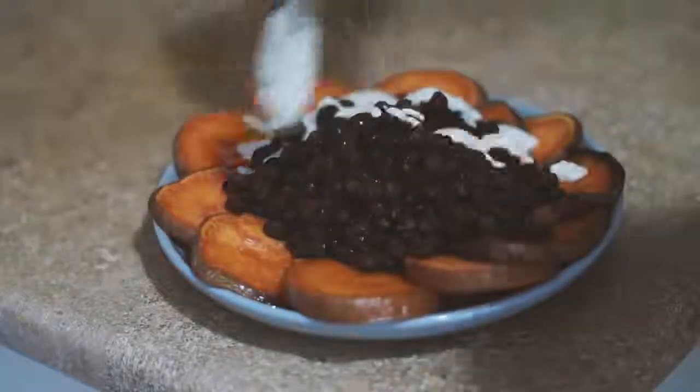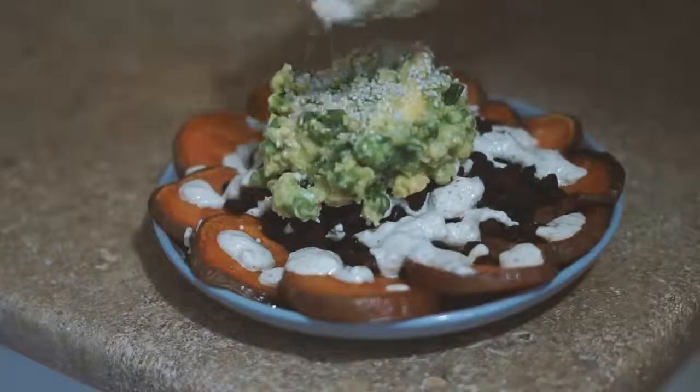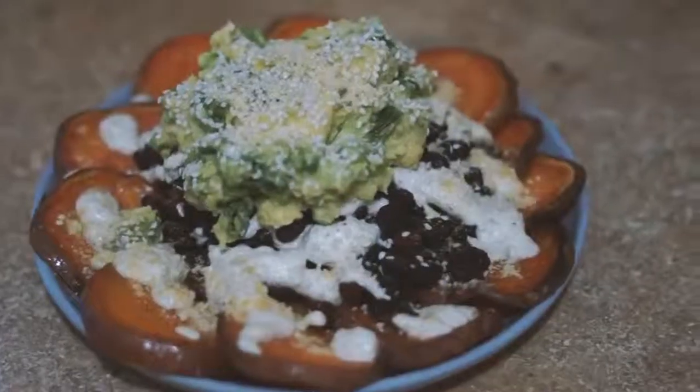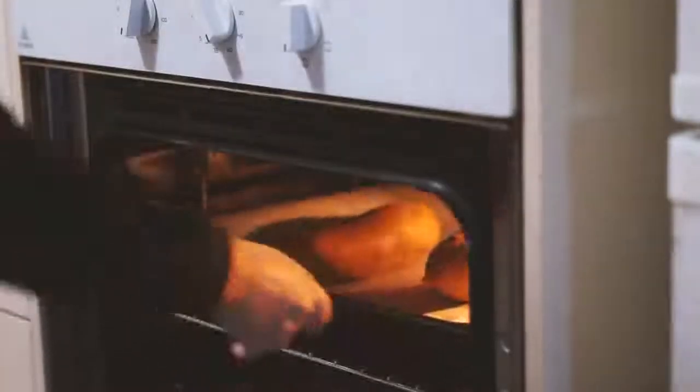The cashew blend wasn't a good consistency so I added in some almonds to thicken it up a bit. Once it was nice and thick, I put the sweet potatoes, black beans, guacamole, the cashew sour cream I had made, and some sesame seeds onto a plate — and that's what I had for dinner tonight.